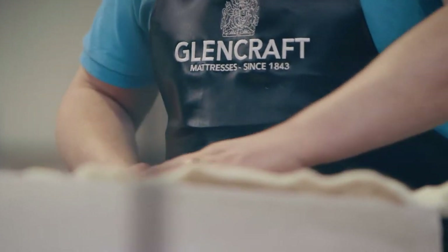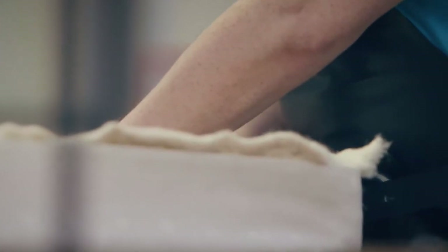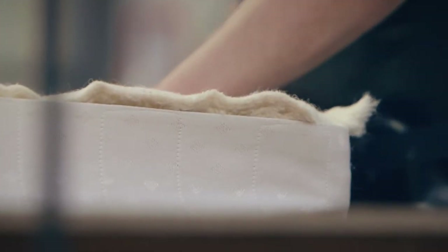I think the bespoke nature is quite key for us. We don't carry a stock of mattresses, for instance. Every single piece of bedding, mattress, divan is made to order.